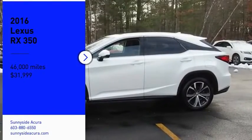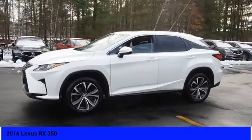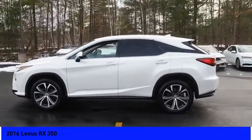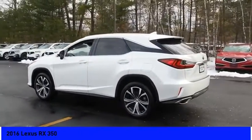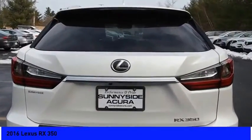Looking for the right vehicle? Check out the 2016 RX. The Lexus RX offers a spacious interior with an extremely high level of quality. The RX is the perfect fit for those looking for fuel efficiency, a wide variety of safety and technology features.